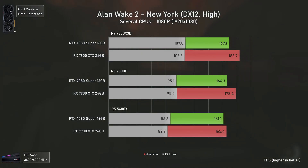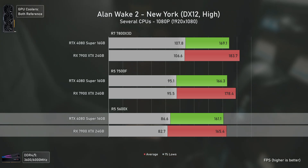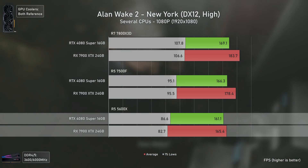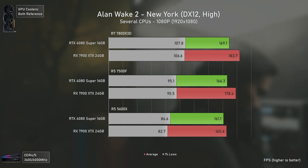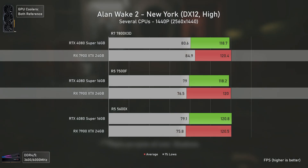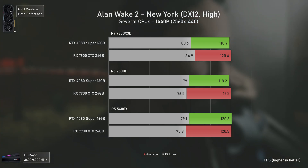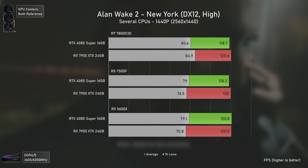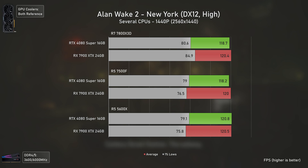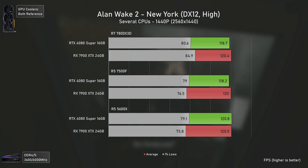Alan Wake 2 tends to perform much better on the AMD side, at least from all the testing I've done, assuming you're not using path tracing. It seems the AMD GPU can't push much beyond the RTX 4080 Super when using the 5600X, but when using an AM5 CPU it actually can, being slightly faster at 1080p and roughly the same at 1440p due to complete GPU bottleneck. This illustrates why we test CPUs at 1080p — unless the GPU isn't holding back the CPU, results will be identical.